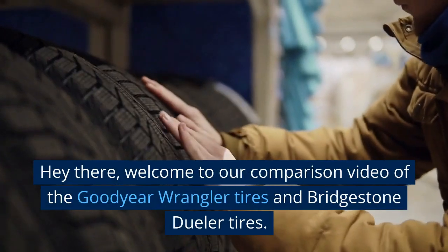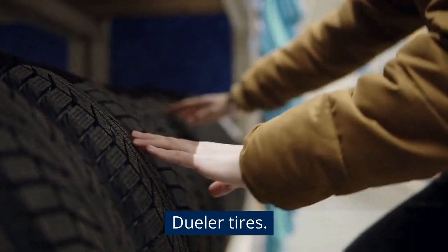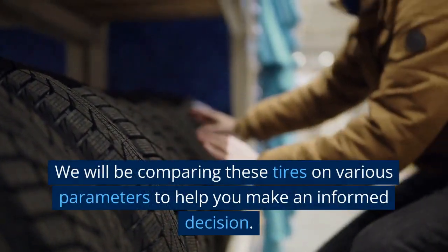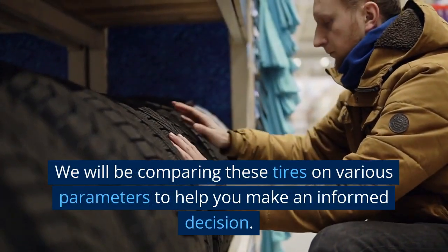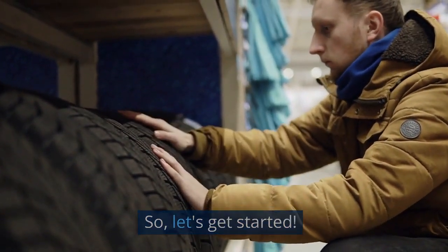Hey there, welcome to our comparison video of the Goodyear Wrangler tires and Bridgestone Dueler tires. We will be comparing these tires on various parameters to help you make an informed decision. So, let's get started.